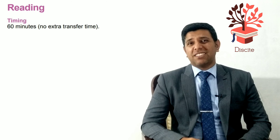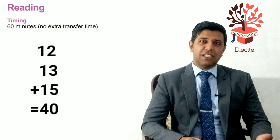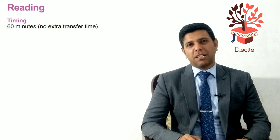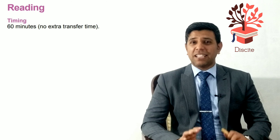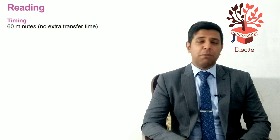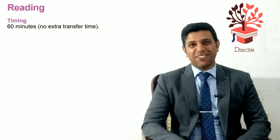For example, if the first passage has 12 questions, the second could have 13, and the last could have 15. Most people find reading passage three to be the most difficult, passage two a little easier, and passage one the easiest. But that's not always the case — it depends on your educational background. Maybe the third passage covers something you know really well.